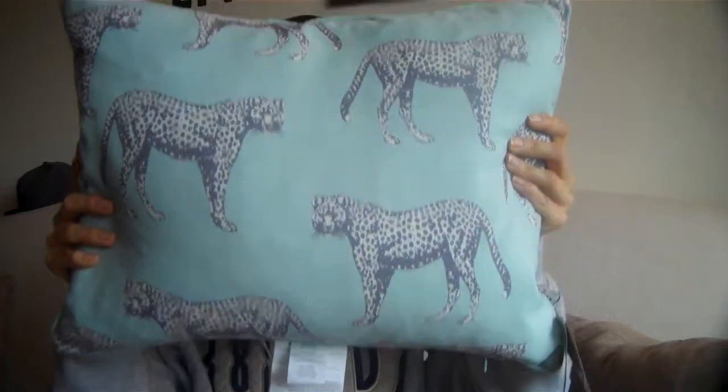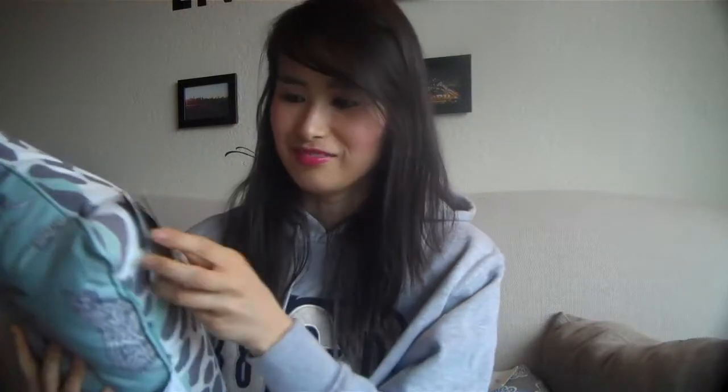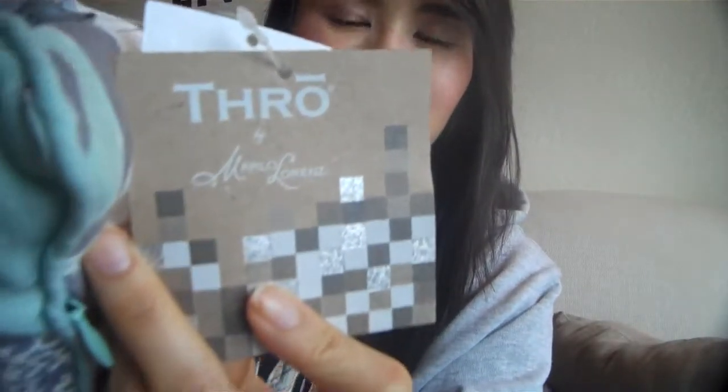Before I get started, I want to show you my new pillow. I got this pillow yesterday at Ross. It's mint green. It's by Thro. It's reversible, so it has this cheater print on the other side, but this is the side I prefer. It was $10.99 and it's actually like a feather pillow.